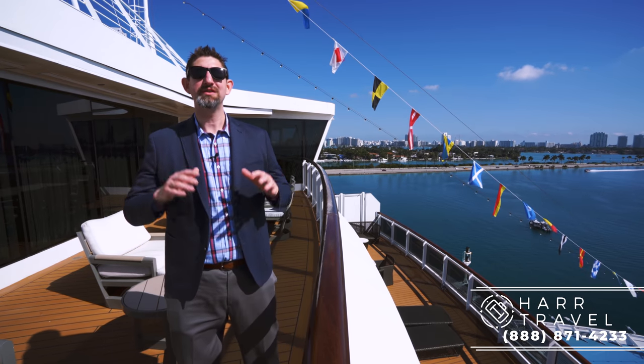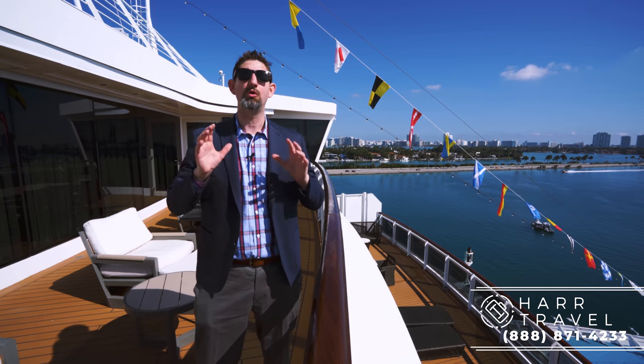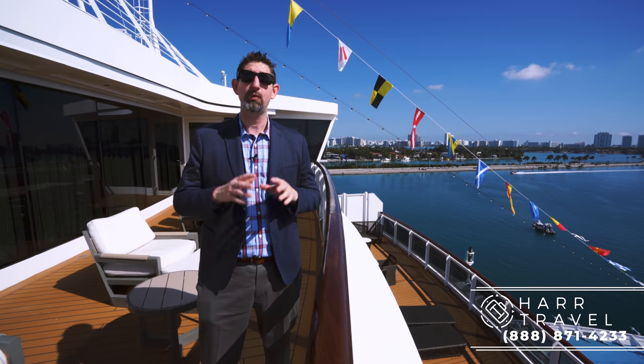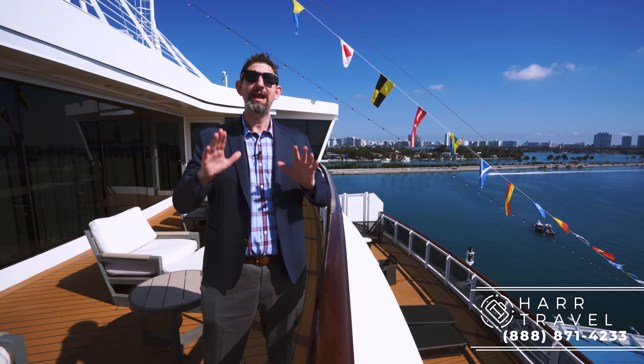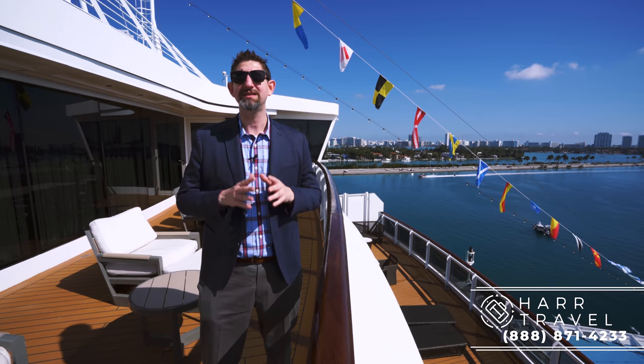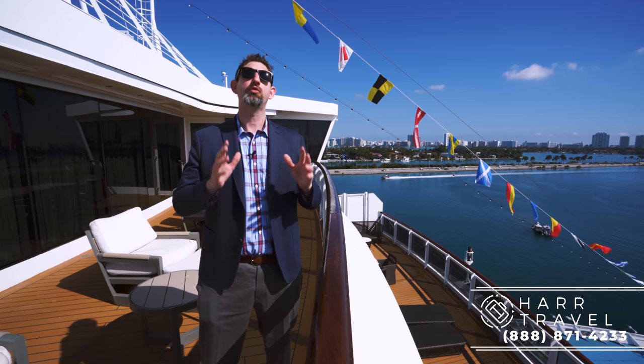Thank you so much for joining me today on this tour of the Regent Seven Seas Explorer Regent Suite. This exclusive address can be booked through Hard Travel — we are your suite and luxury experts. We have an amazing relationship with Regent and know the product inside and out, so we can help you create the vacation of a lifetime at an incredible value.